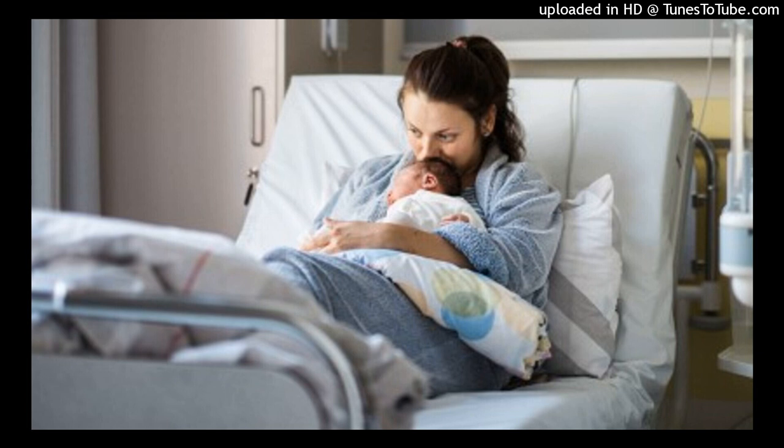Anticoagulants are not usually needed, but anti-inflammatory medications may be used. After a period of bed rest with the leg elevated, the woman may ambulate gradually if symptoms have disappeared. She should avoid standing for long periods and should continue to wear support hose to help prevent venous stasis and a subsequent episode of superficial thrombosis. Little chance of pulmonary embolism exists if the thrombosis remains in the superficial veins of the lower leg.